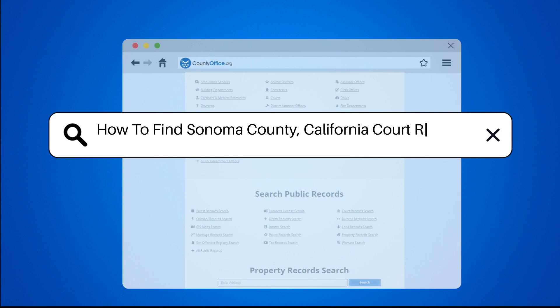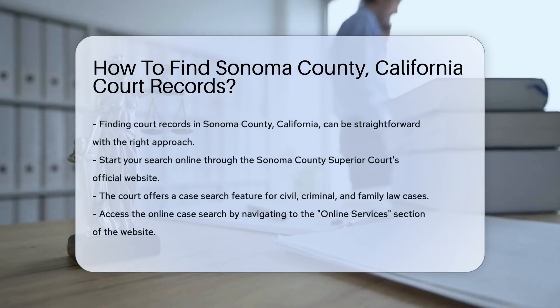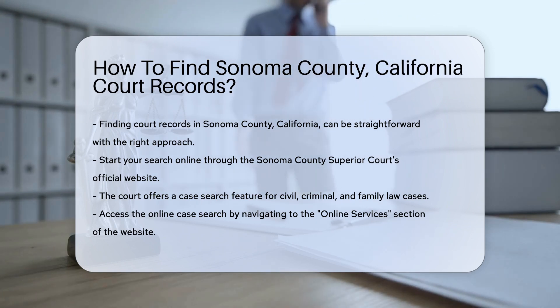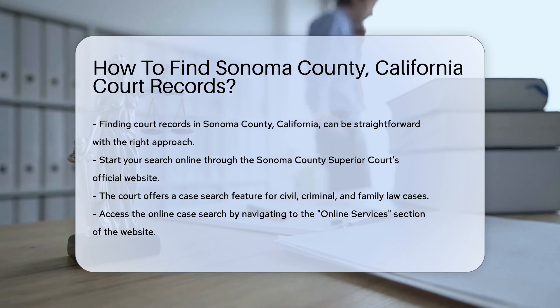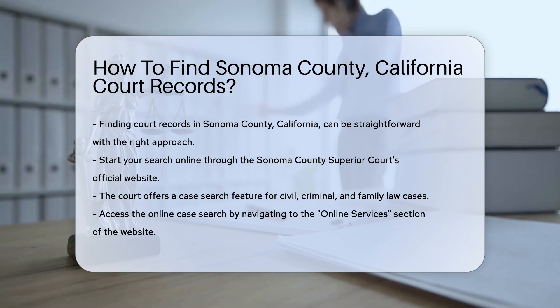How to find Sonoma County, California court records? Finding court records in Sonoma County, California can be straightforward if you know where to look. First, you can start your search online through the Sonoma County Superior Court's official website. They offer a case search feature that allows you to look up civil, criminal, and family law cases.